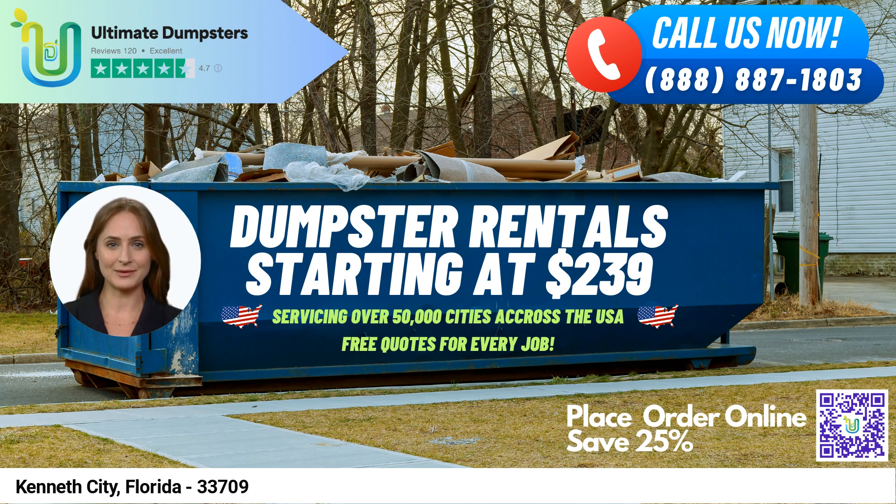And don't forget — our current platform is offering 25% off dumpster rental orders by placing an order online. Thank you for considering Ultimate Dumpsters for your dumpster rental needs in Kenneth City, Florida.